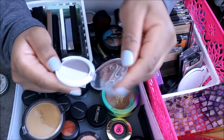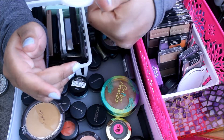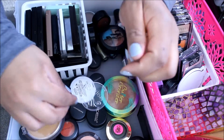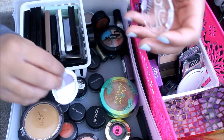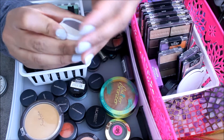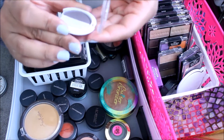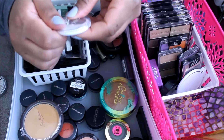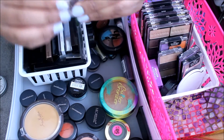This Pacifica eyeshadow that I got from an Ipsy bag — this is in Natural Beauty. I just broke it. I'm going to get rid of this. It's pretty, but I don't use it. I was going to give this away too.